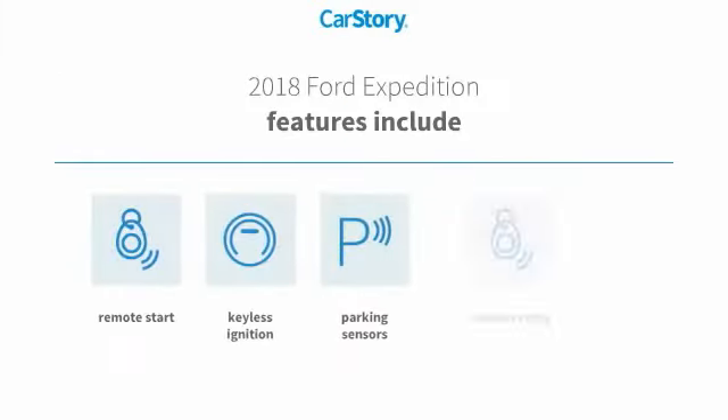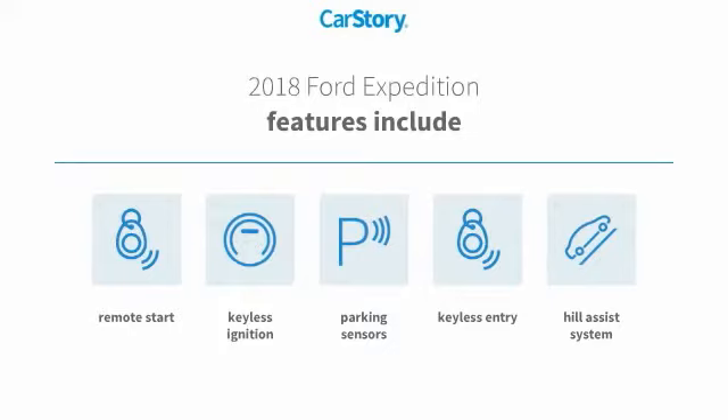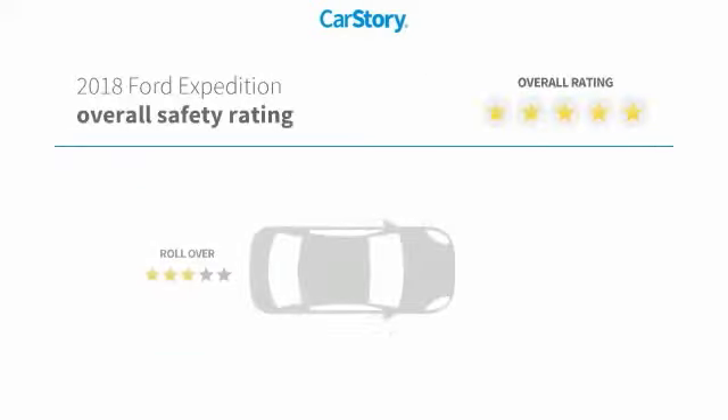Features also include remote start, keyless entry, keyless ignition, parking sensors, and hill assist system with these ratings.